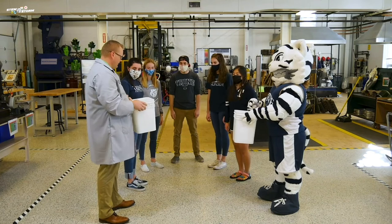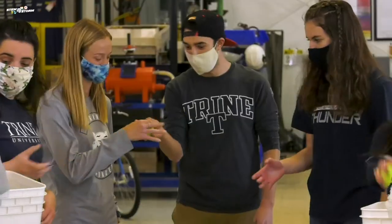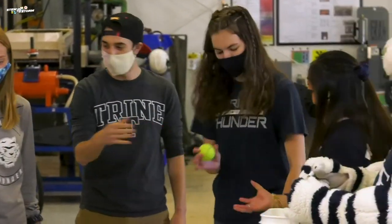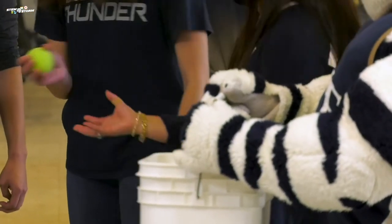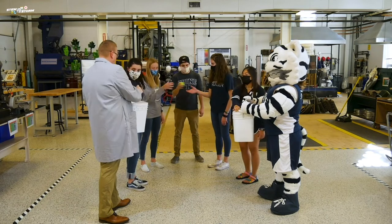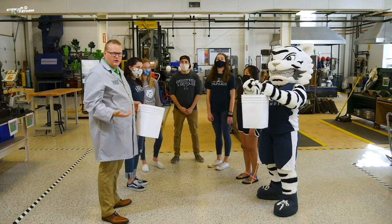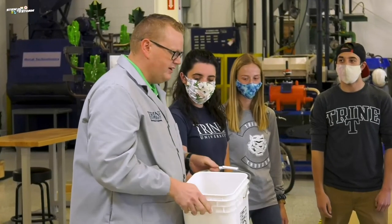All right, ready? Let's go. That's the last one. That was a lot quicker. Let's try one more way and see if we can come up with a little bit faster idea.